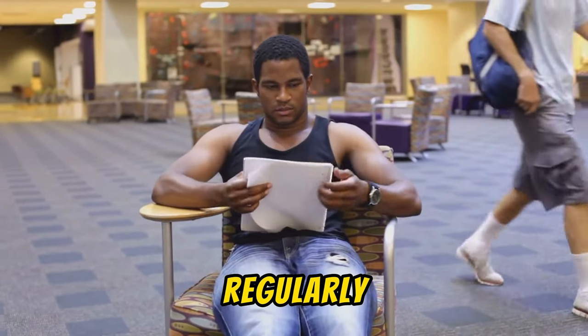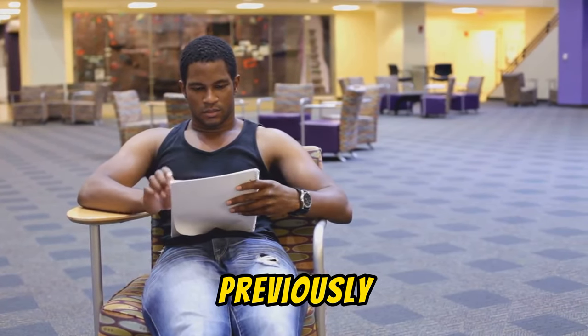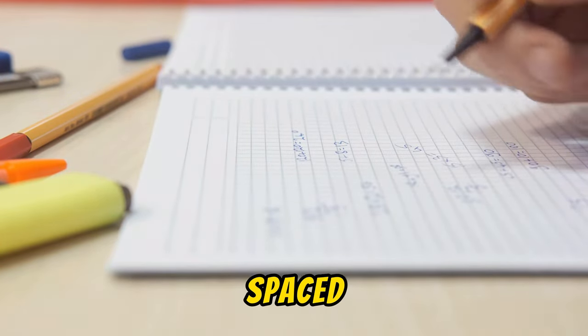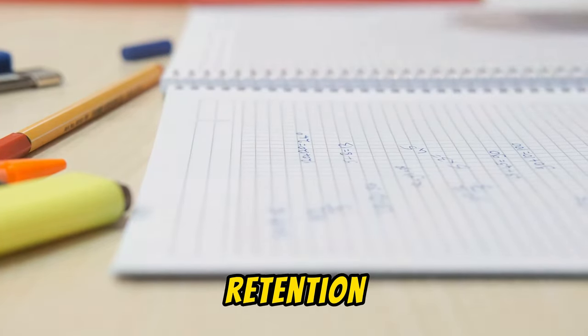Reviewing and revising regularly is a must. Schedule sessions to reinforce previously learned material and prevent forgetting. Techniques like flashcards or spaced interval study schedules can optimize long-term retention.